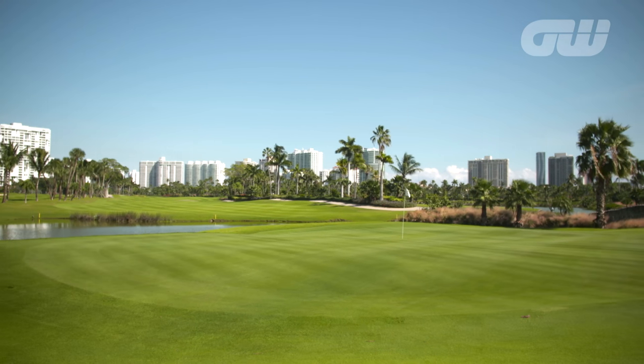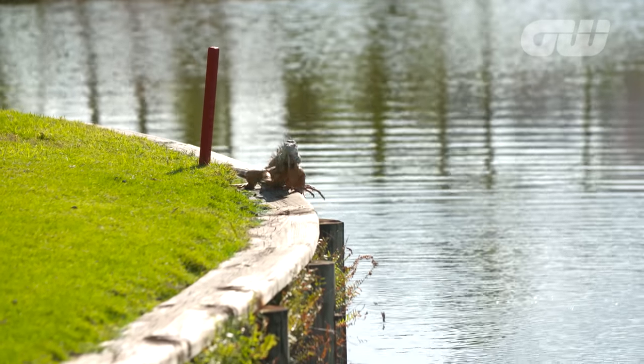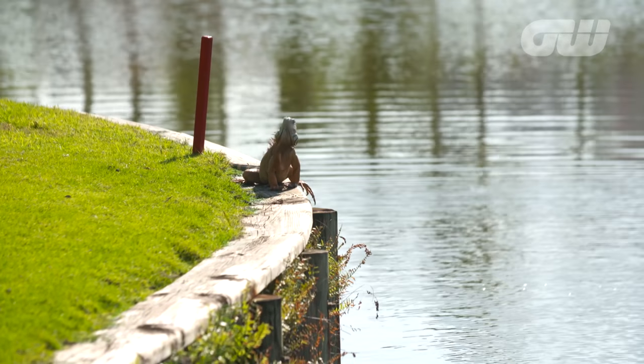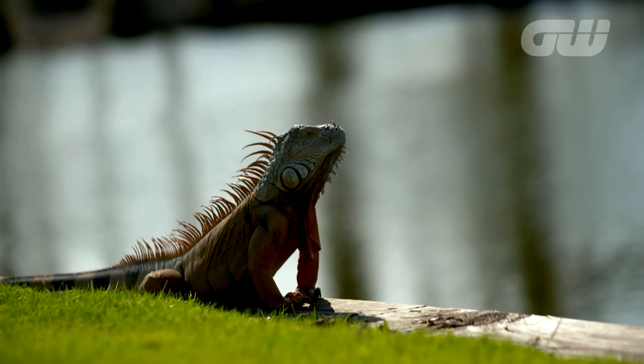A retreat in the middle of the bustling metropolis of Miami, the courses also provide a unique opportunity to interact with nature. Our resident iguanas are probably the most fascinating wildlife we have, and as you go throughout the golf course they vary in size from some that are probably three or four feet long all the way down to the little ones. No alligators though.